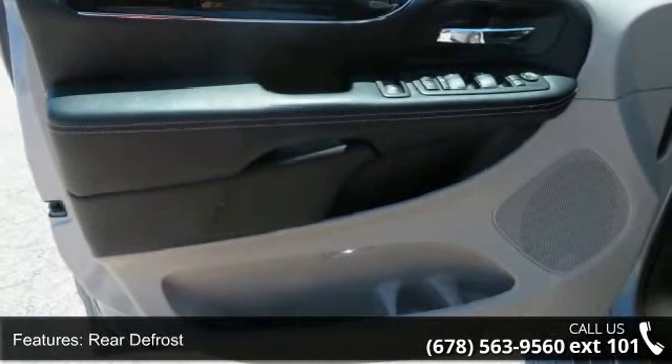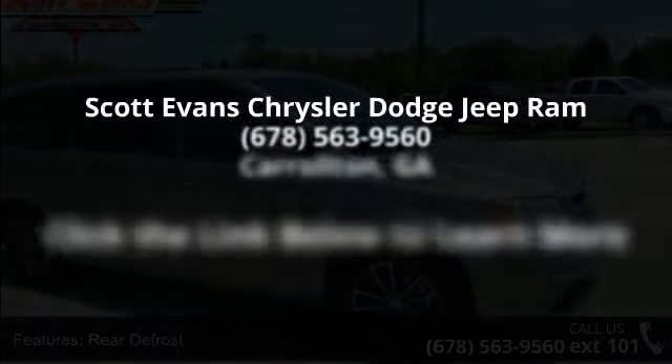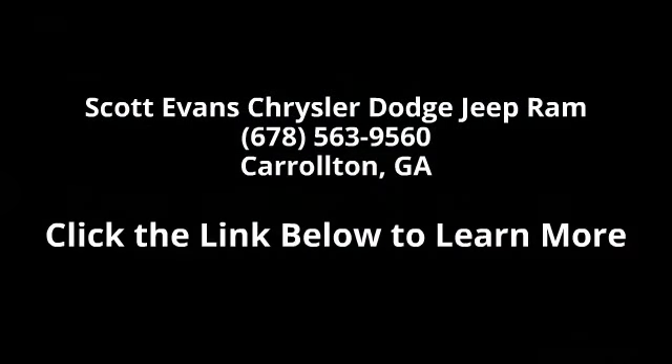Highline Door Trim Panel, Rear View Auto Dim Mirror with Microphone, Automatic Headlamps, Premium Interior Accents, Remote Start System, Remote USB Port, Bright Belt Moldings, Power 8-Way Driver Seat, Security Alarm, Security Group, and Uconnect Hands-Free.